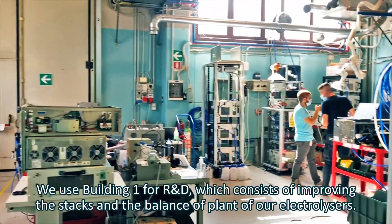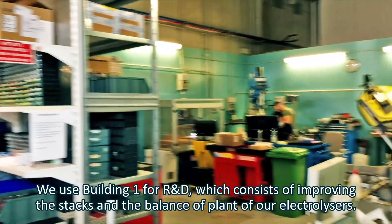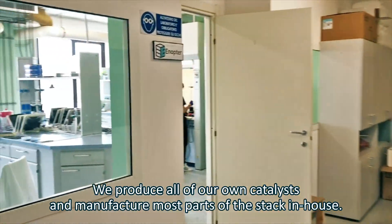We use building one for R&D, which consists of improving the stacks and the balance of plant of our electrolyzers. We produce all of our own catalysts and manufacture most parts of the stack in-house.